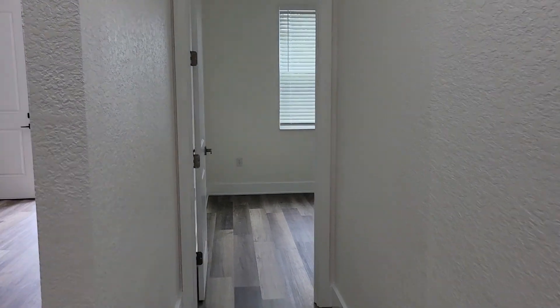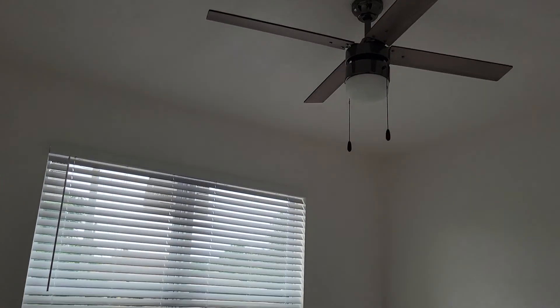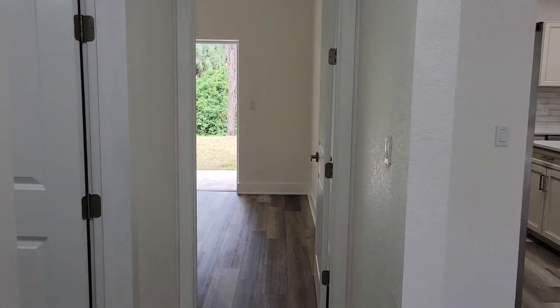The second bedroom is pretty much the same as the first, just on the front of the home so it doesn't have a slider. Also with really modern fans. And when you come out you're back into your fantastic great room again.